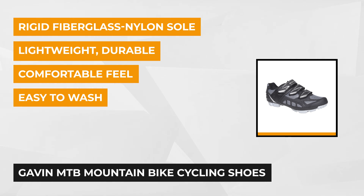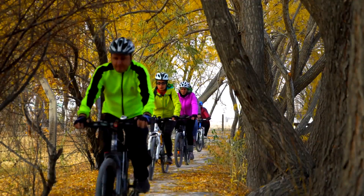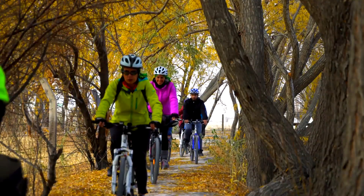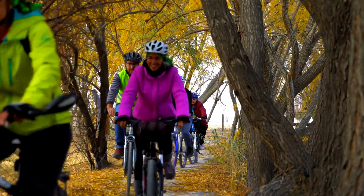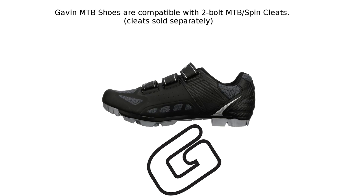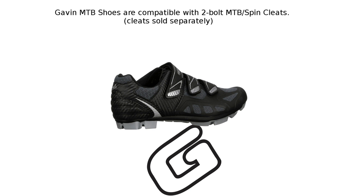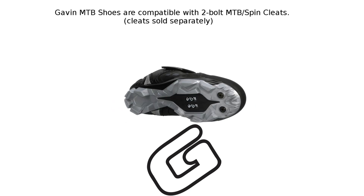Lightweight, durable, and stylish, it's a perfect gear for ultimate riding performance. It features a rigid fiberglass nylon sole that transfers the power of your legs to the pedals as you ride. They work to temporarily connect the feet with the pedal for increased power transfer. Like other cycling shoes of Gavin, this pair of shoes is designed with clipless pedal systems. The perforated insoles ensure a quick drying and comfortable feel.